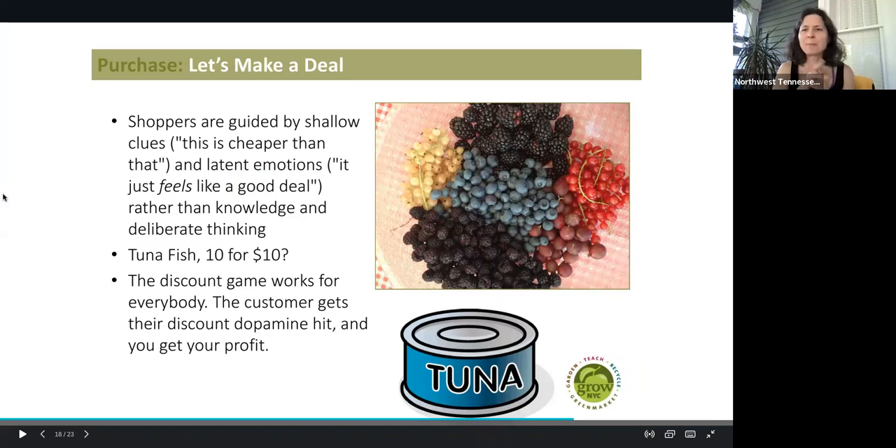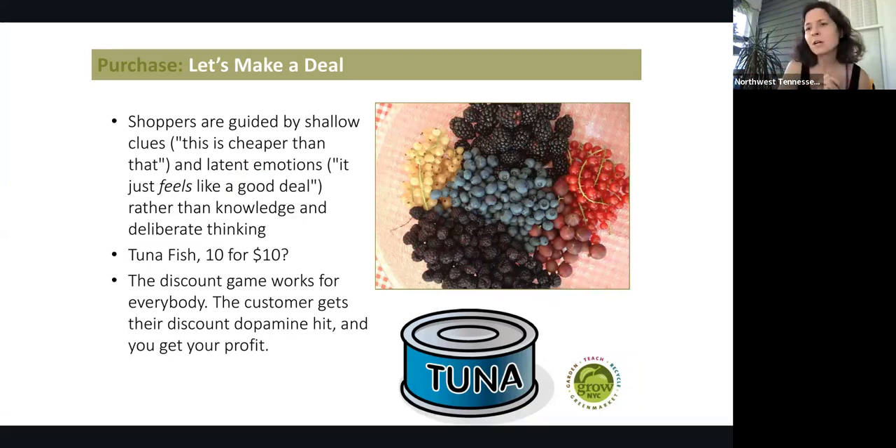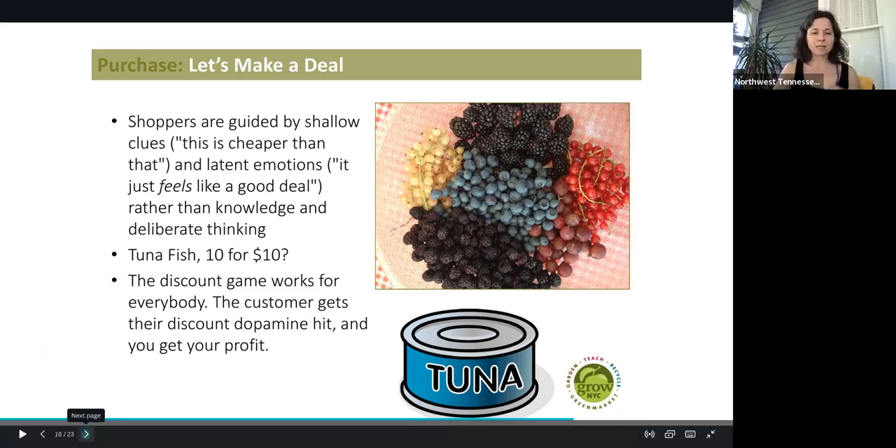Also, making deals — people love deals. Two for one, five for three — anything like that is great. Even if it really doesn't change your price points, just having that deal is really enticing. Shoppers are guided by very shallow clues: this is cheaper than that, or it just feels like a good deal, rather than actually thinking about how much everything is costing. For example, tuna fish — you buy ten for ten dollars. The discount game works for everybody, and the customer gets their discount dopamine hit. They get a thrill because they think they're saving money. And people do save money at farmer's markets, plus it's good to shop local.